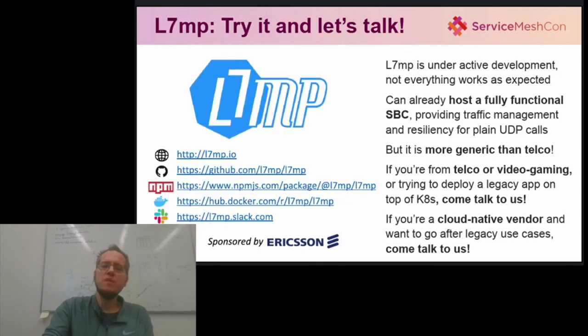The L7MP project is still under heavy development, but we now have a working SBC prototype built on top of L7MP, and we can already route plain UDP calls end-to-end, providing load balancing, canary deployments and resiliency, and our monitoring infrastructure is also beginning to fall into place. But we firmly believe that L7MP is more generic than telco. So, if you are struggling with a legacy application that you just cannot seem to squeeze into Kubernetes networking, we might have some ideas to share with you, so please come and talk to us.